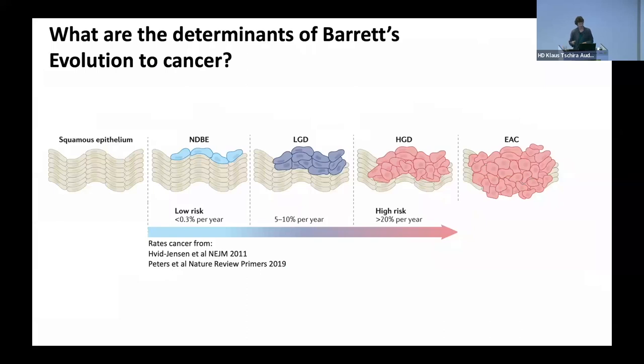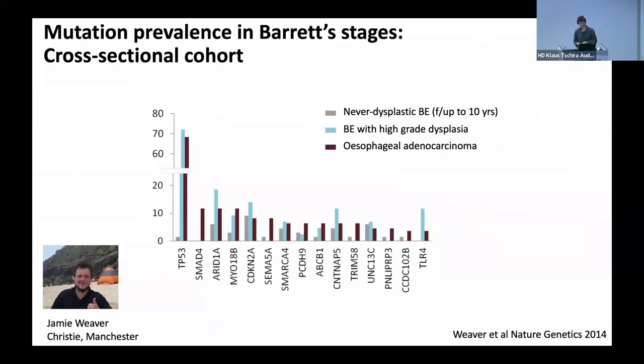That's the question we've really been trying to unpick for some time — to understand who will progress and who won't. This is a study — Jamie Weaver's in the audience here — that we did almost a decade ago now, and the results were really surprising. The question I was interested in is: what are the key driver gene mutations which determine progression from non-dysplastic Barrett's through to dysplasia and adenocarcinoma? I thought we'd see a nice stepwise progression and some tipping points we could really use as early detection tools, but life is never so simple.